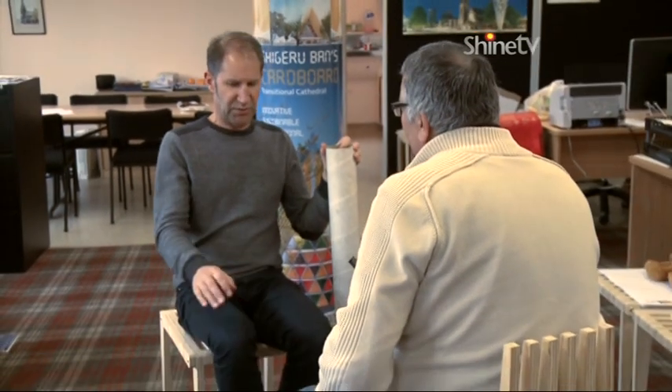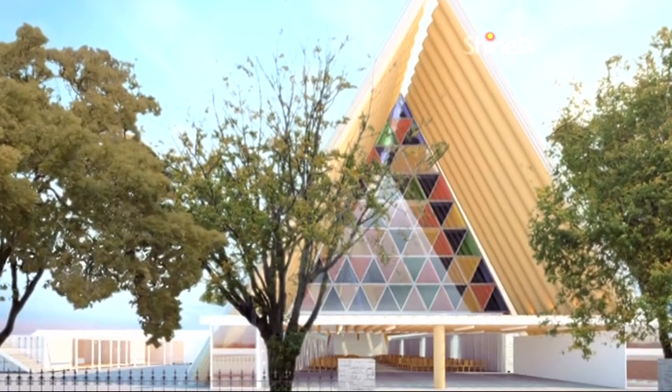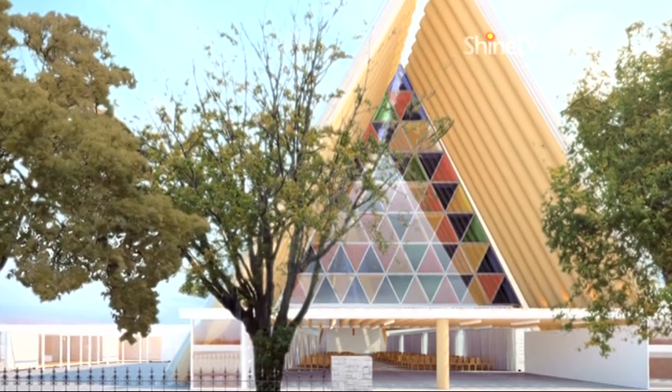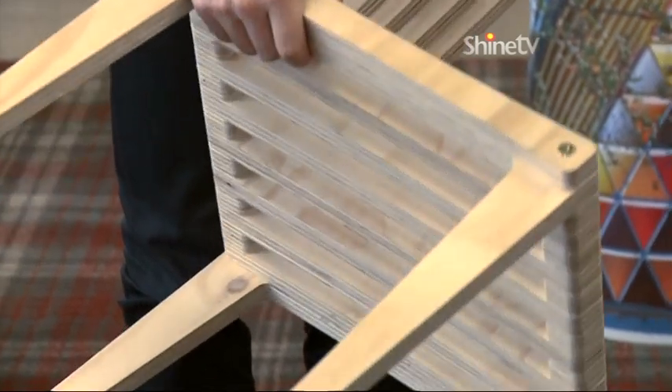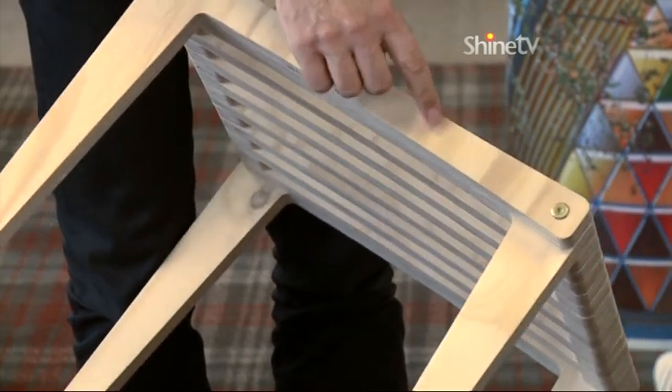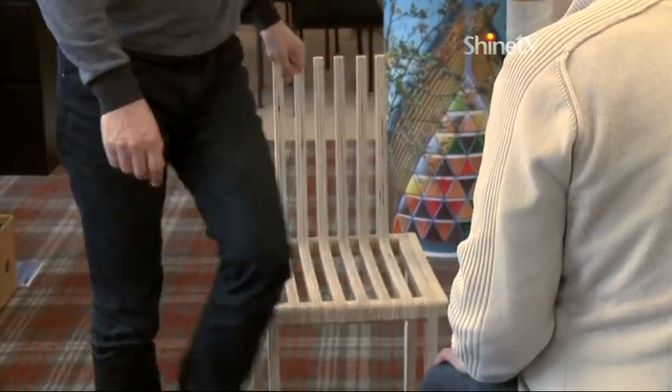Shigeru doesn't just worry about the building — he's designed these chairs that we're sitting on. He likes not only to design the building but the furniture, and he has a big say in where all the lighting goes. The building will be a complete design unit as far as he's concerned, which is great. These chairs are a prototype — very light, just laminated timber. With one shape repeatedly cut, you spin them around to be a leg or a back with a spacer in, bolt them together — very cheap to produce and quite comfortable.